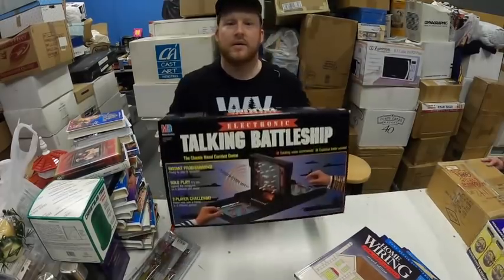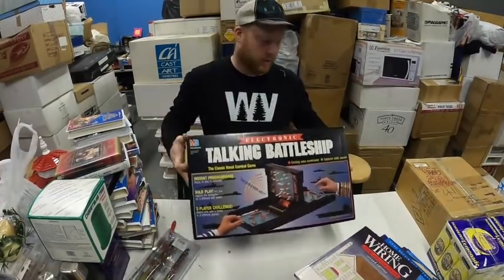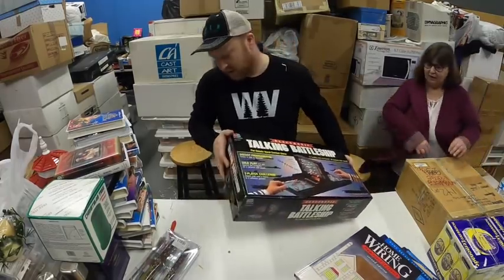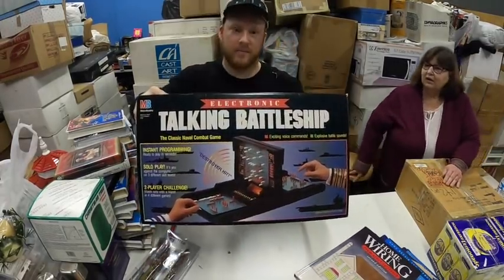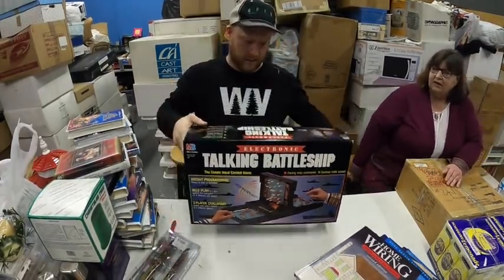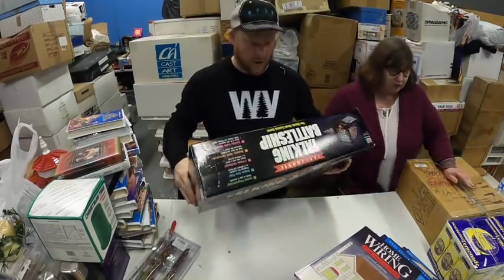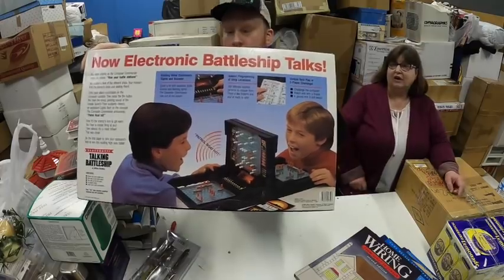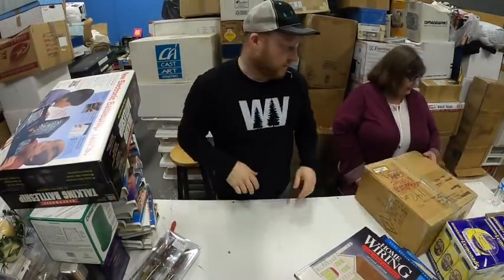We have Battleship — electronic. This is a really cool game — Talking Battleship. And it looks like a big boy. That was one of my favorite games when I was younger. We also have the old-fashioned kind. That's a really cool game.